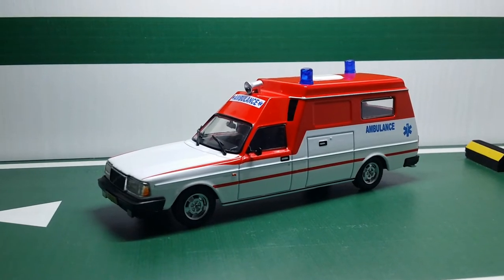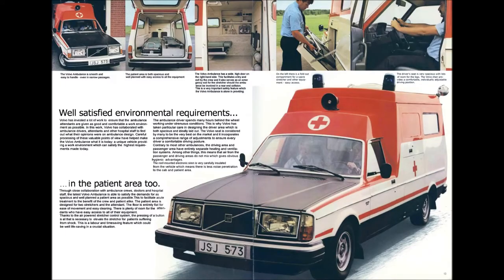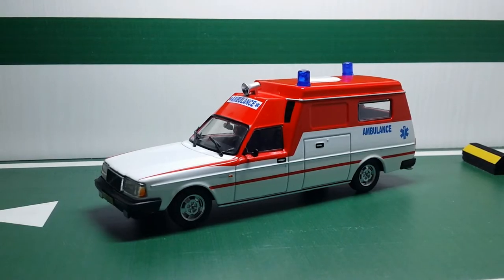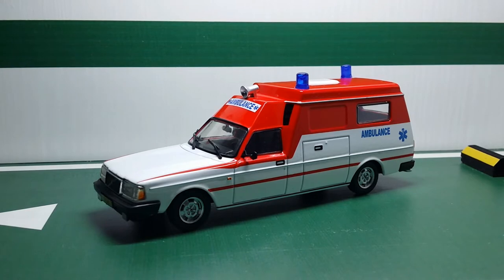This ambulance is based on a Swedish Volvo 264 from the 1970s. This was part of a range of cars called the 200 series that Volvo made from 1974 to 1993, with more than 2.8 million units sold across the world. Part of this 200 series was the 240 and the 260 series, the latter probably being the higher trim level rather than an extended wheelbase. These were all designed by Jan Wilsgaard, who was the chief designer at Volvo from 1950 all the way up to 1990.